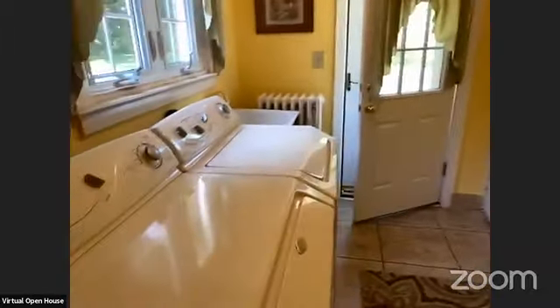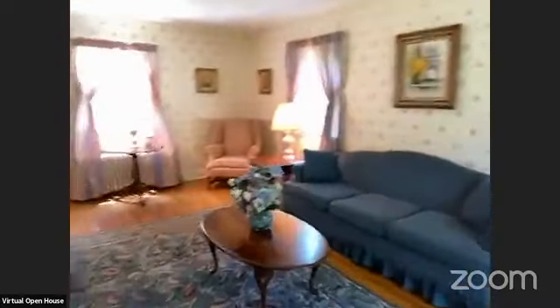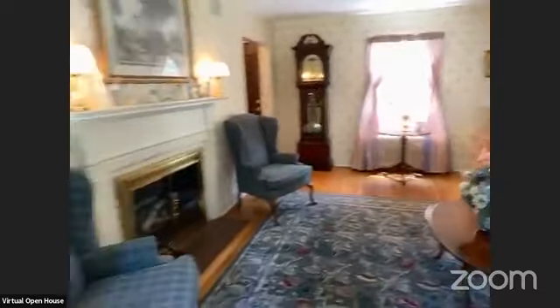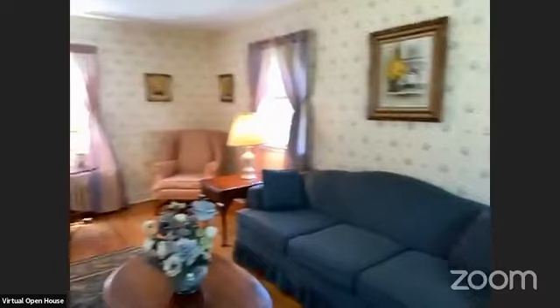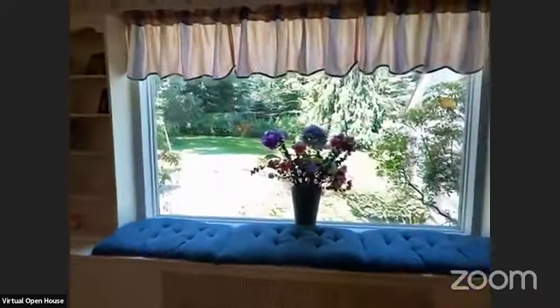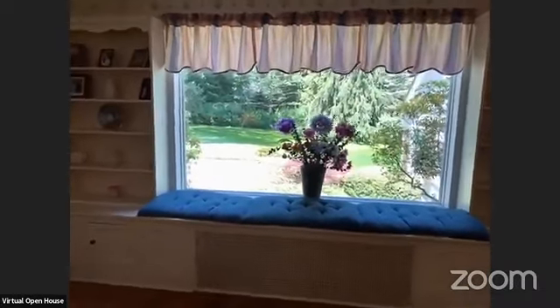Now we're in the mudroom again with the first floor laundry, and we're going to go back upstairs. I'm going to do another walk around of the first floor. So we're back in the living room — that is a wood burning fireplace. We have wood floors throughout the house. It's a very spacious room. You have a beautiful window. They lined up some extra seats there, so for holiday parties and whatnot, everyone has a place to sit.